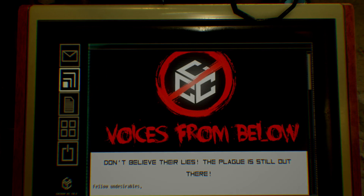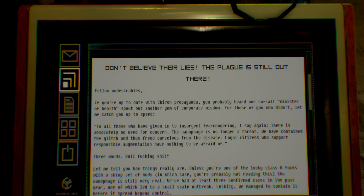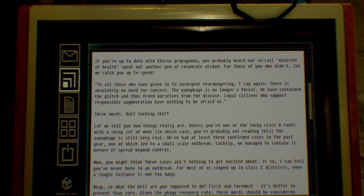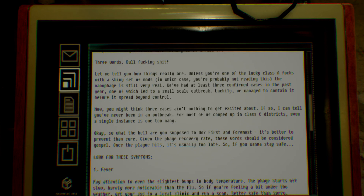Voices from below. Don't believe their lies. The plague is still out there. Fellow undesirables, if you're up to date with Chiron propaganda, you probably heard our so-called Minister of Health spout out another gem of corporate wisdom. To all those who have given in to insurgent fear-mongering, I say again: there's absolutely no need for concern. The nanophage is no longer a threat. We have contained the glitch and freed ourselves from the disease. Bull. Fucking. Shit.